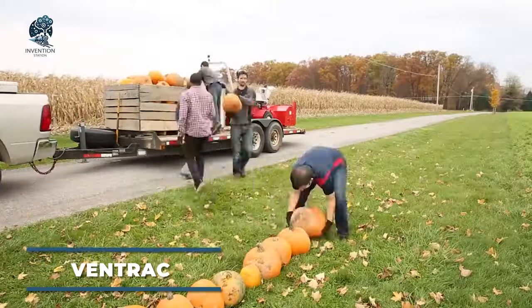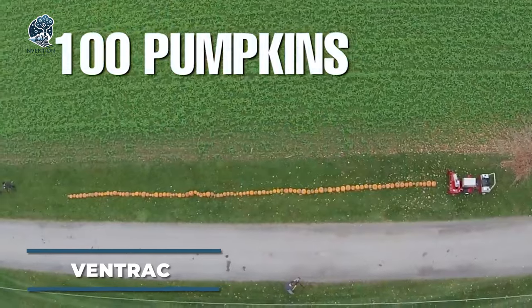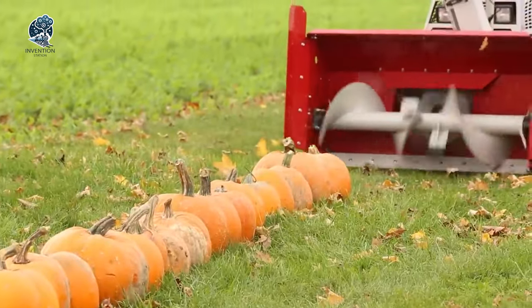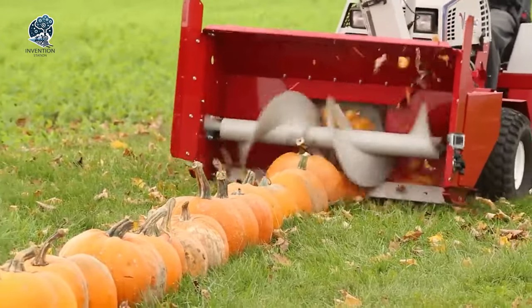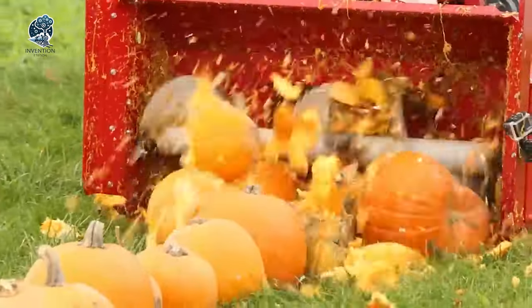In a unique experiment, a snow removal machine manufacturer pitted one of their beasts against 100 pumpkins. As anticipated, the results were nothing short of terrifyingly destructive. The machine swiftly dispatched the pumpkins, scattering pieces over a considerable distance.